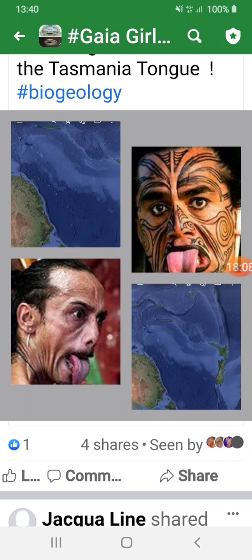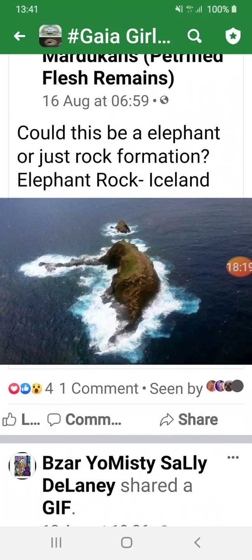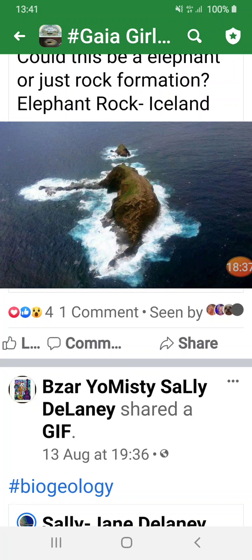Tasmania is a tongue — here's another word for tongue that begins with a T. Oh, look at that lovely old elephant — Elephant Rock in Iceland. Just beyond that elephant is a baby elephant. It's quite sad really, either way — something flash froze all these creatures.